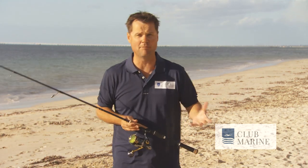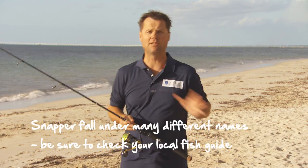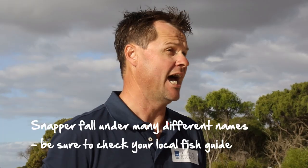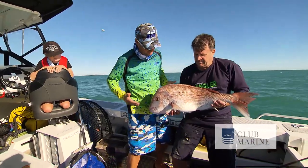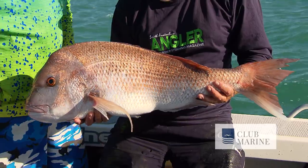Depending on where you live, they're known by different names. Over in the east we call them snapper, over in the west they call them pink snapper. A small snapper in Victoria is called a pinky, and a small snapper in South Australia is called a rugger. At the end of the day, they're all magnificent fish.